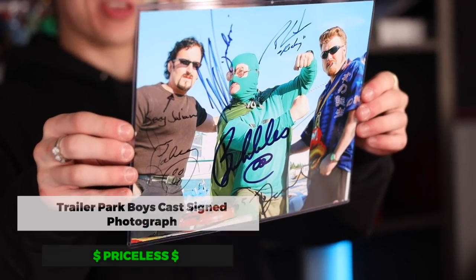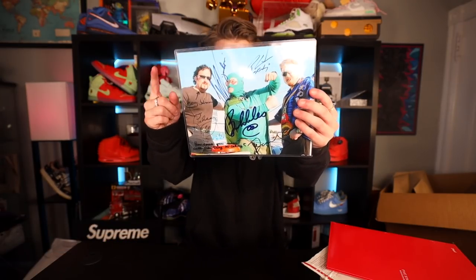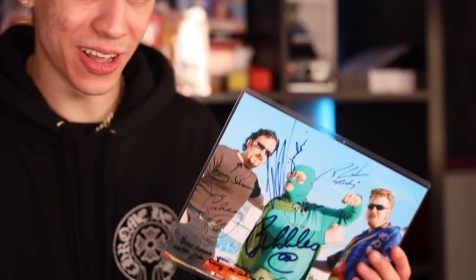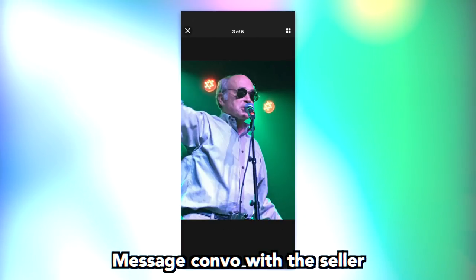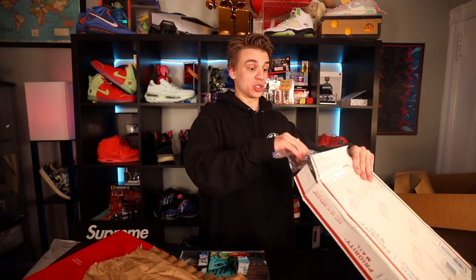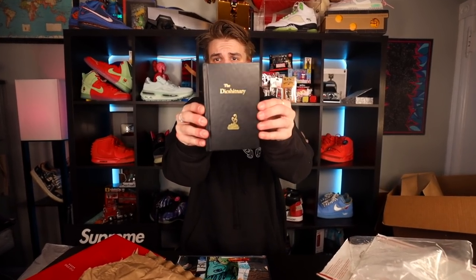Is anybody a huge Trailer Park Boys fan or is it just me? Because I think I spent way too much on a ridiculous photograph that I'm pretty much praying is authentic. This right here is going to be a signed Trailer Park Boys — Ricky, Bubbles, Julian, Lahey and Randy. I think this is one of the coolest pieces I own. The seller said they met them in person — Lahey had a prop on stage that was thrown into the audience, and the same guy who got the signed photograph also got a special book that Lahey held and used on stage.